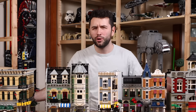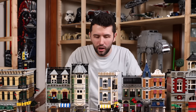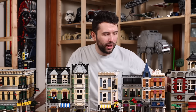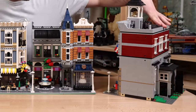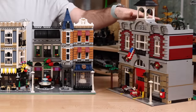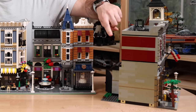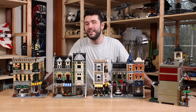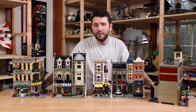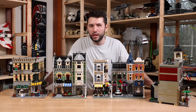The pro being I got an incredible deal at $1,500 for all of these modulars. But the con — if we take a look at the Fire Brigade, one side looks pretty good, the other side, not so good. The Lego pieces are yellowed, and that is unfortunately a side effect of buying used Lego, something that I want a lot of you to know when going into it.